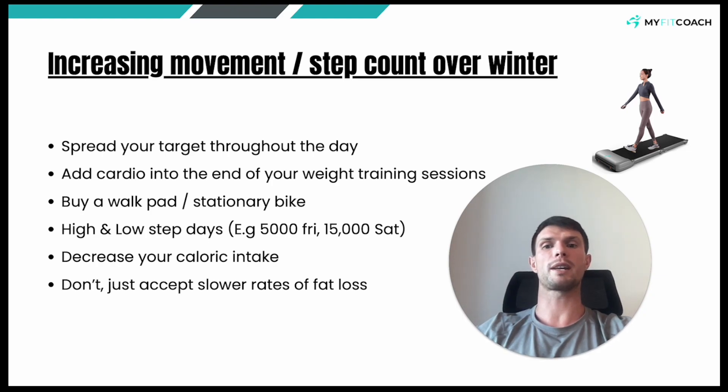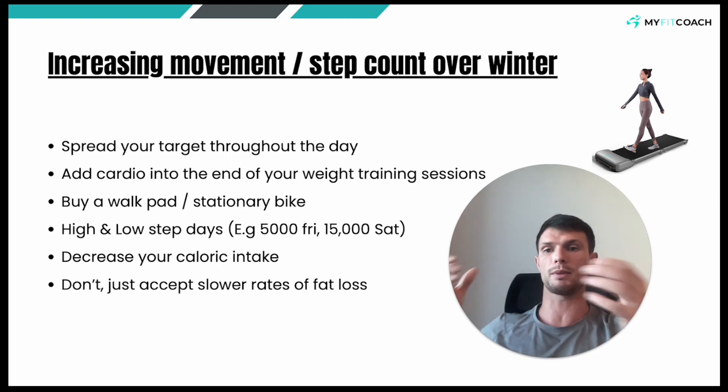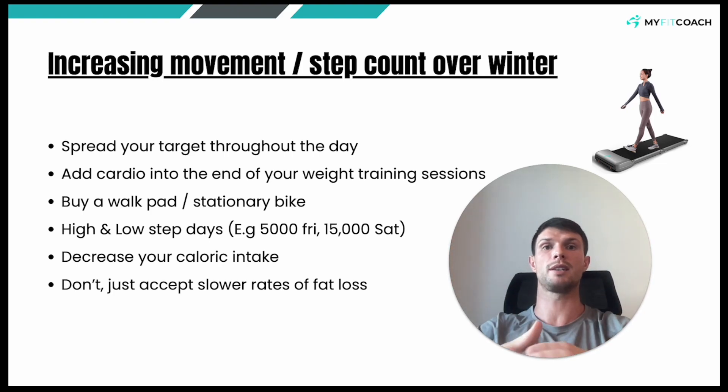Third thing you could potentially do is buy a walking pad, which is essentially just a small treadmill. You can see this one up in the top right corner — super cheap and super handy. Costs about 150 euros. You can throw that under the desk if you want to be walking while you're typing on the computer, or just do it in the evening while you're watching some TV. These things are super portable — you can literally pick them up, put it wherever you want, and even store it in the closet. So it could be a really handy option. If you don't want to do that, you can grab a stationary bike — fairly cheap in Elvry's or somewhere like that for around 100–150 quid. It doesn't have to be anything super expensive like a Peloton, and you can just cycle away while you're watching TV in the evenings.